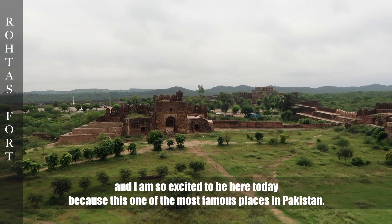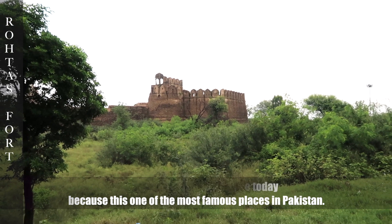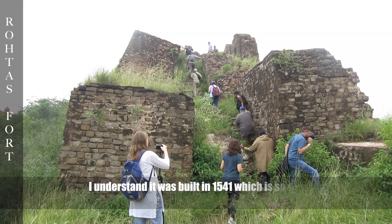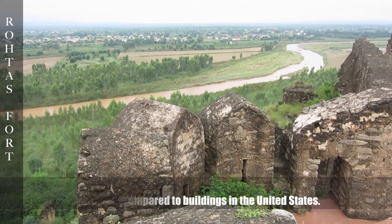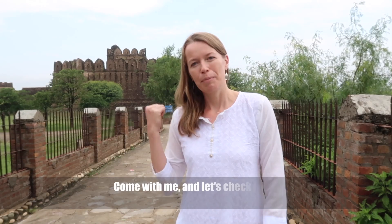We are here at the amazing Rotas Fort and I'm so excited to be here today because this is one of the most famous places in Pakistan. I understand it was built in 1541, which is so old, especially compared to buildings in the United States. Come with me and let's check it out.